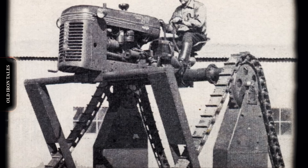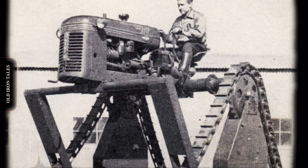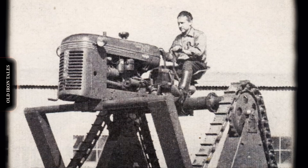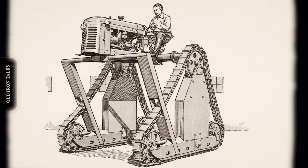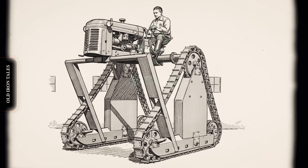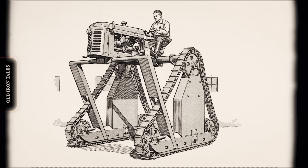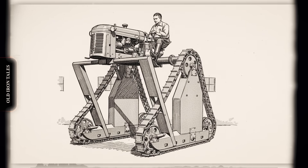His solution combined mechanical ingenuity with an understanding that sometimes the best answer is also the strangest-looking one. The machine started life as a conventional 21-horsepower crawler tractor, the kind that had become essential equipment on California farms where soft soil conditions often bogged down wheeled machines. But this crawler had been transformed into something entirely new. The builder raised the entire tractor chassis, including the motor and transmission, so there would be 78 inches of clearance beneath it.